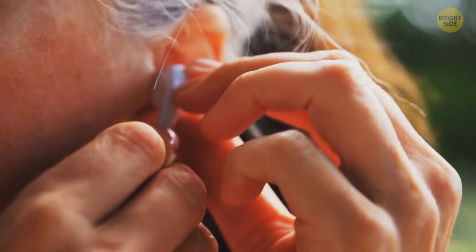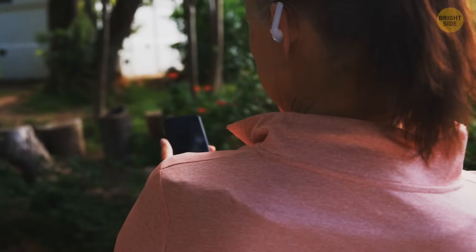Do your earphones constantly slip out? You should wear them upside down to stop this from happening. Perhaps I should have skipped this one.